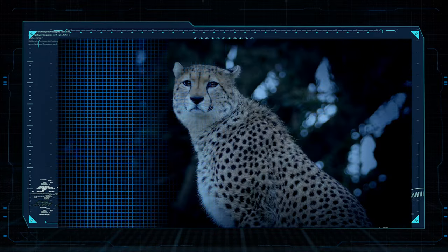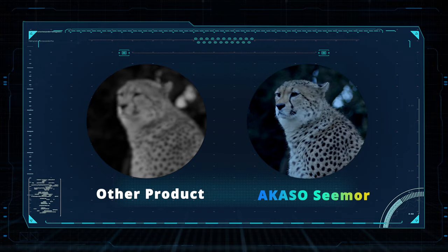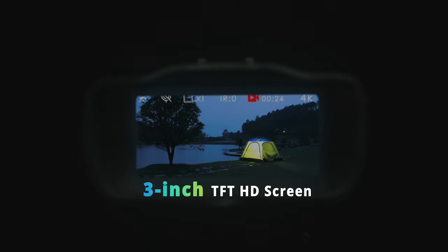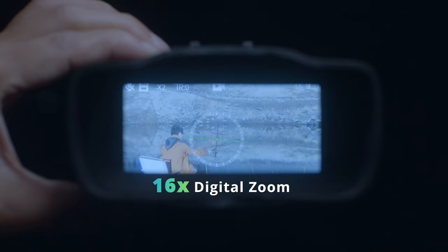The built-in high-sensitivity 1/1.79 CMOS sensor captures more light for 4K ultra-high-definition visuals, providing a new level of sharpness and detail to the images. With its 500–1000m visual range and 16x digital zoom, ACASO Seymour provides you with an enhanced level of detail.